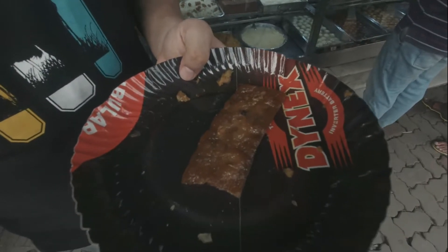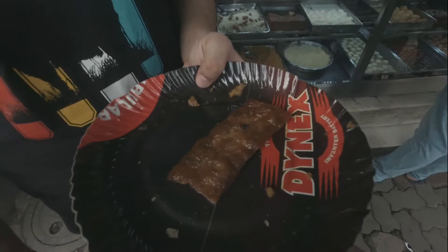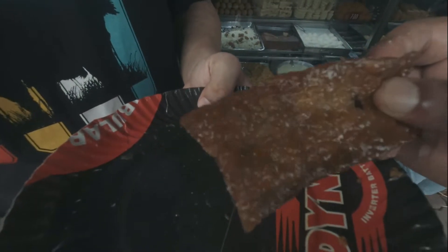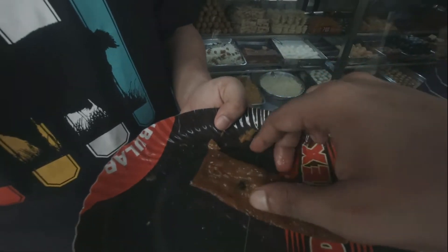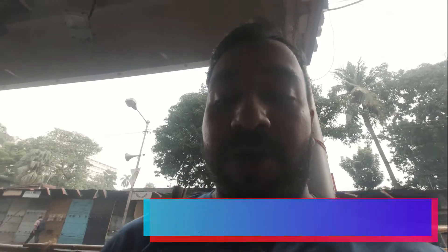Now we are trying a very typical Bengali sweet called shor bhaja. It's basically fried sweetened cottage cheese. Let's try it — this is one of my favorites. It's not too sweet. If you want to try any kind of typical Bengali sweet, go for this one; you won't be disappointed.